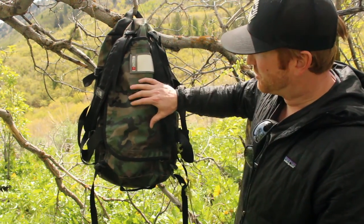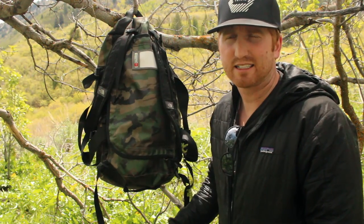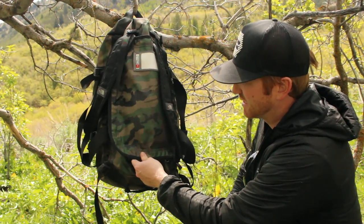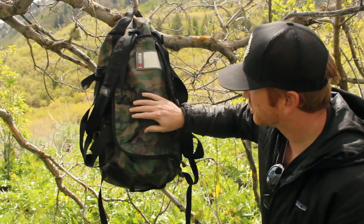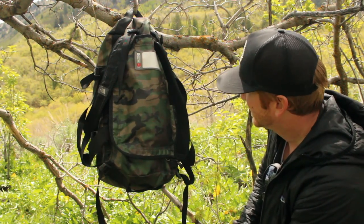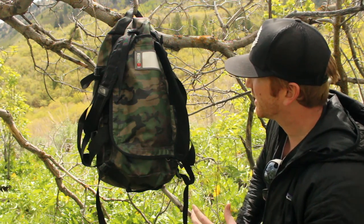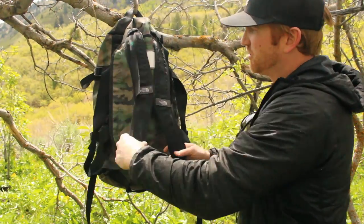The North Face says that this is a bomber of a bag, and in reality it's the truth. One of my favorite things is it's a laminate durable material and it is extremely durable. I've dropped this off of mountain cliffs, dropped it off the back of a truck, it's been dragged through the dirt, and it does extremely well every single time.